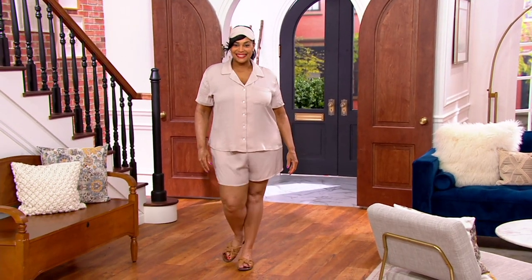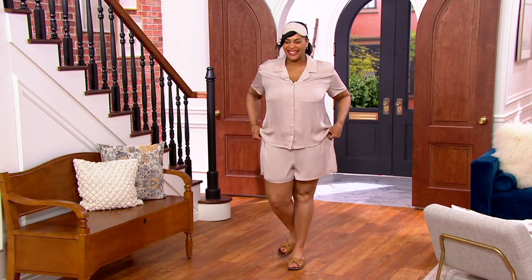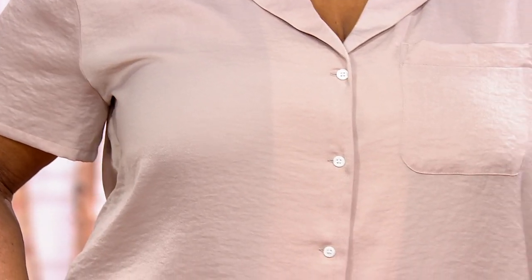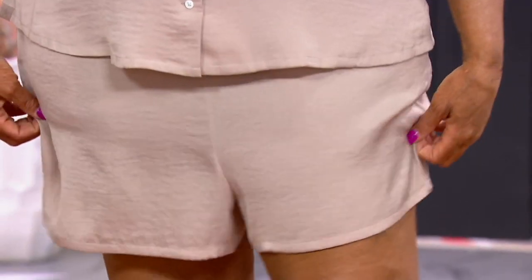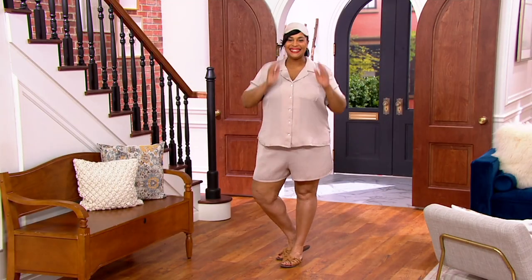When you think about PJs, 'sunning' isn't a word that comes to mind, but that's exactly what this is. Brand new — introducing for the first time our washed satin. It's that poly satin. You're going to enjoy the beautiful, silky softness. This is luxury at its best. At Barefoot Dreams, we want everybody to pamper themselves. Please do it in luxury. Treat yourself.